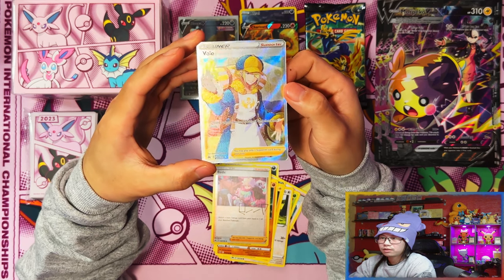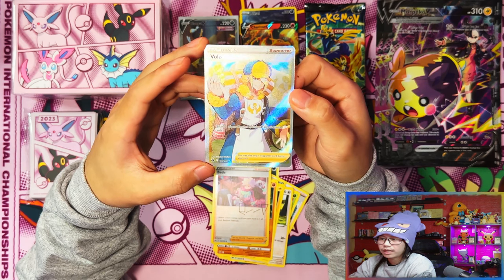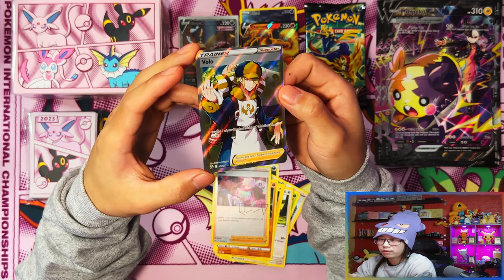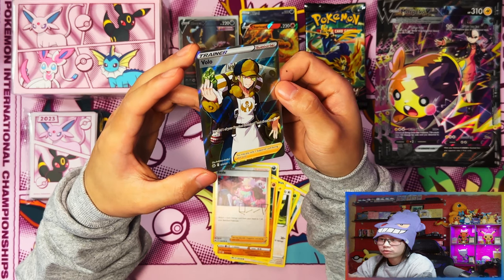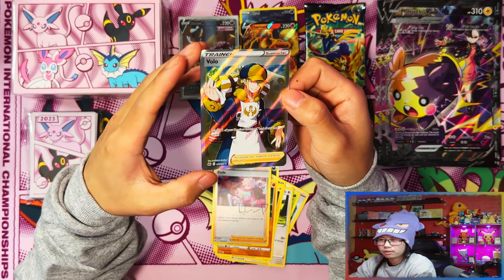Yes! We have a full art Volo! In my actual video for the Mew V Union I pulled Professor's Research Rowan, so all I need now is one more full art.